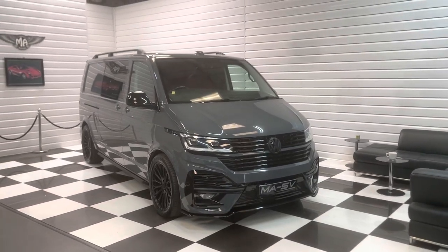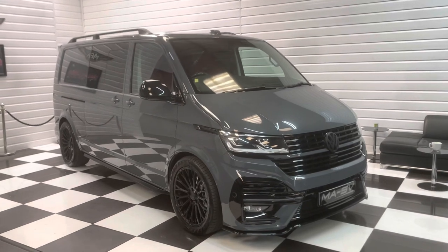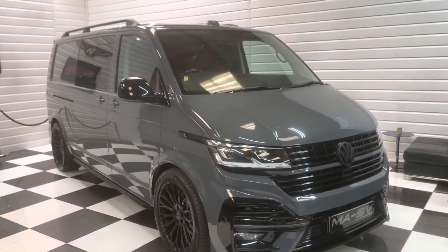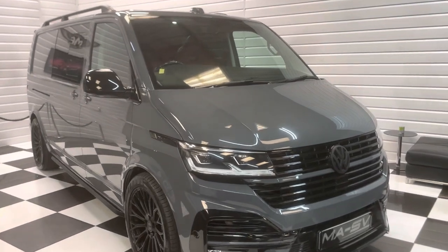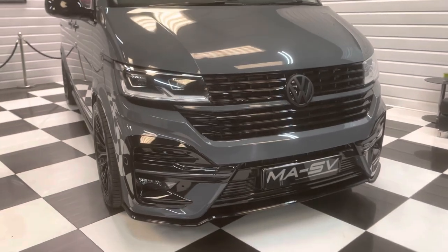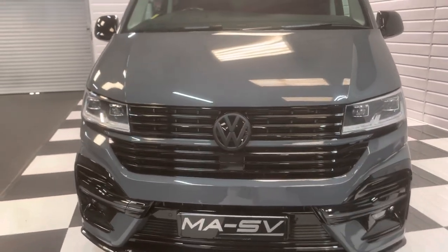Hi, it's Andy at Martin Atkinson Specialist Vans. Today we're going to show you around a 2022 delivery mileage Volkswagen Transporter Kombi. This is a long wheelbase 150 PS DSG model with a huge factory spec on it, and we've carried out a lot of enhancements too.